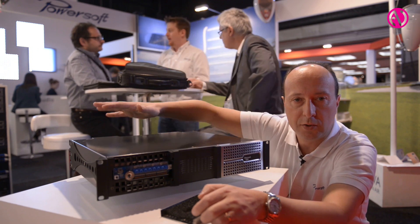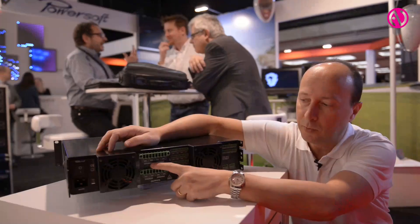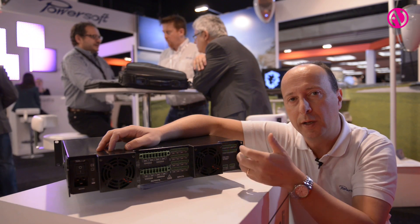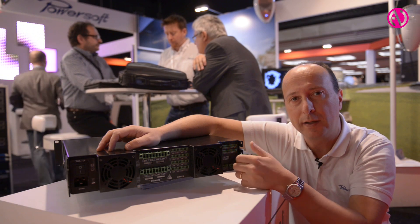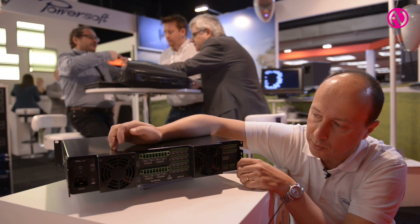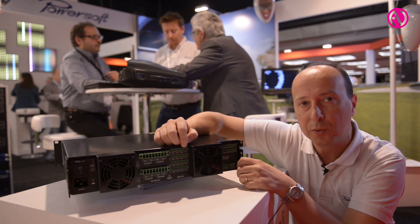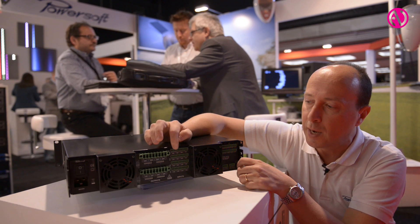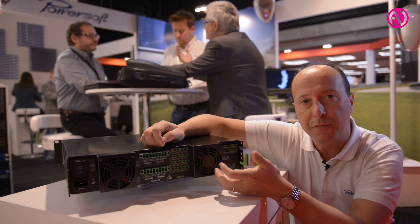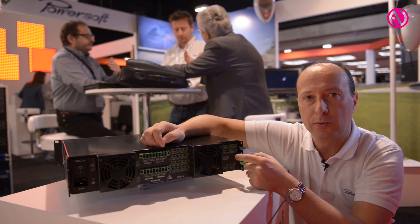An interesting feature shared across all our installation amplifiers is on the rear panel: DIP switches that let you select the operating mode — low impedance, 100-volt line, or 70-volt line — with a high-pass filter automatically set at 35 Hz or 70 Hz. There are also two input lines: a main line and an auxiliary line. The amplifier will switch automatically from background music, for example, to an emergency message through signals sent to the auxiliary command input.